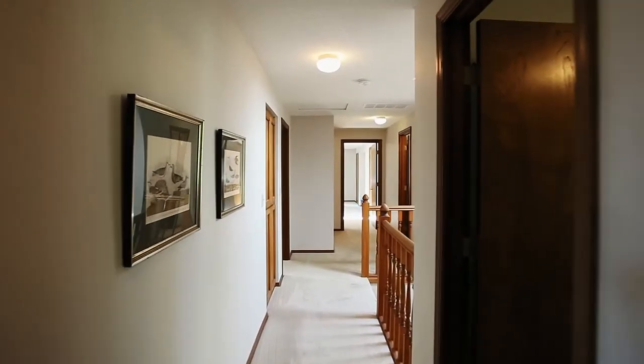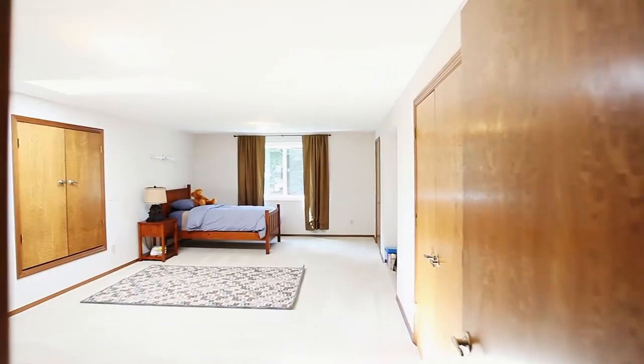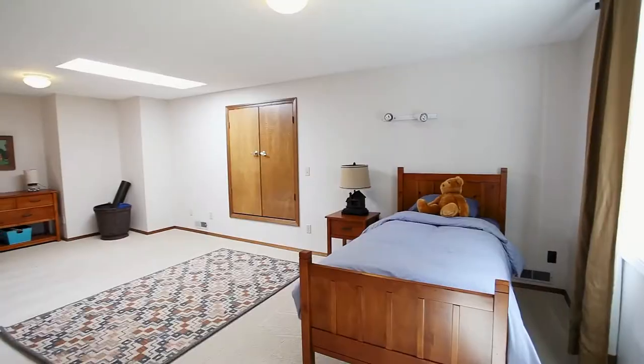There's plenty of space with four or five bedrooms. This could be a bedroom, media, or bonus room.